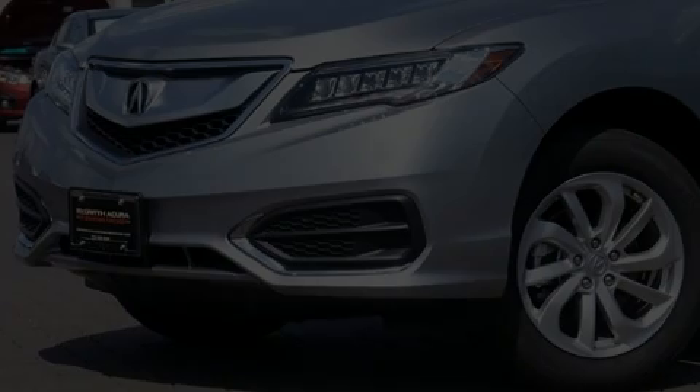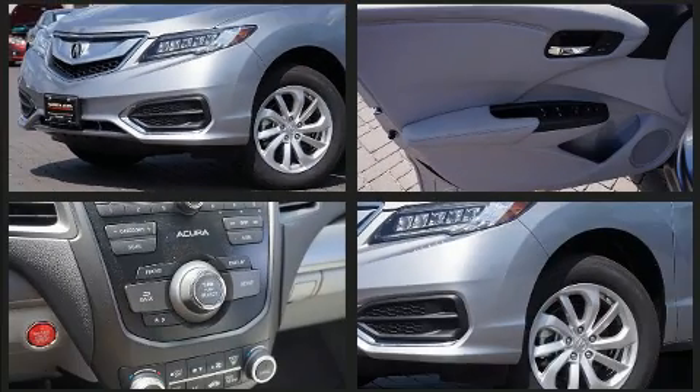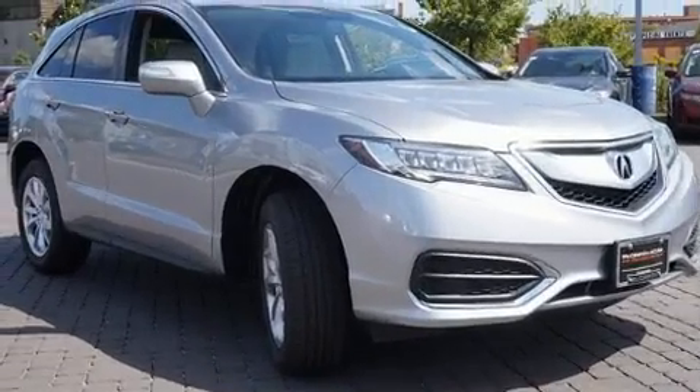Here's a great deal on a 2017 Acura RDX. With fewer than a thousand miles on the odometer, this four-door sport utility vehicle prioritizes comfort, safety, and convenience. It features an automatic transmission, front-wheel drive, and the 3.5-liter six-cylinder engine.